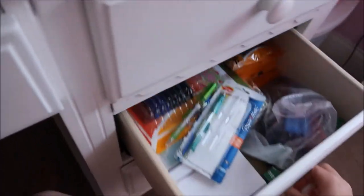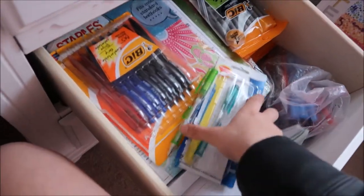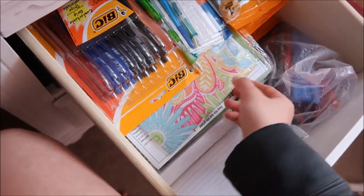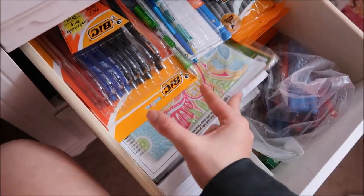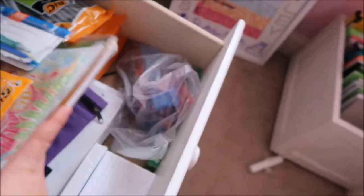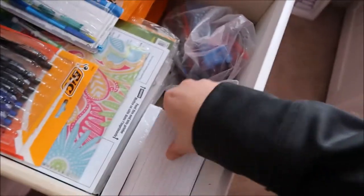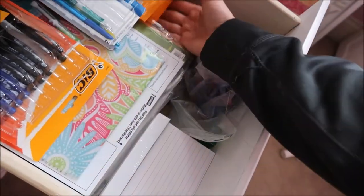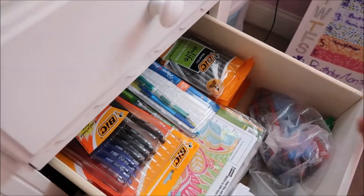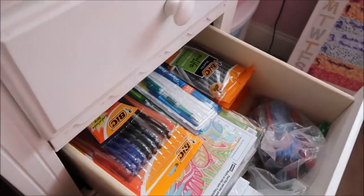The next drawer is my extra school supplies drawer. I have some extra pencils — I just opened that pack. Extra book cover, paper, notebooks, anything I could need for school. An extra pencil case, plenty of index cards. And I have lots of pens for volleyball — I'm in charge of making sure we have pens, so I always just buy them cheap at the beginning of school.